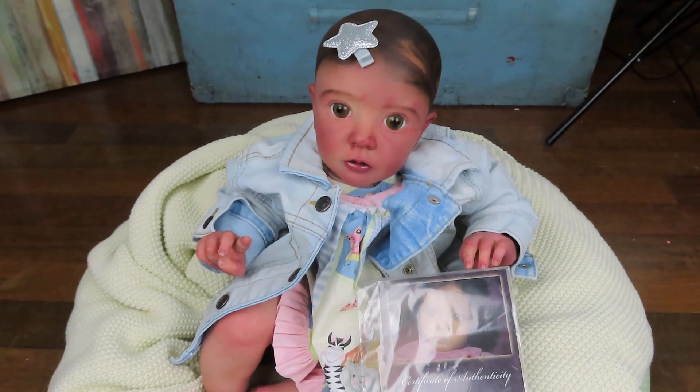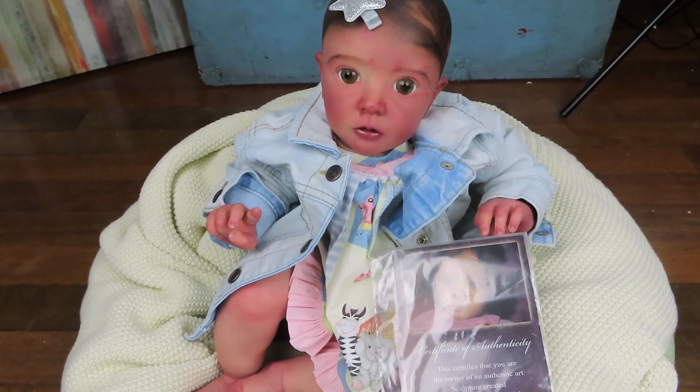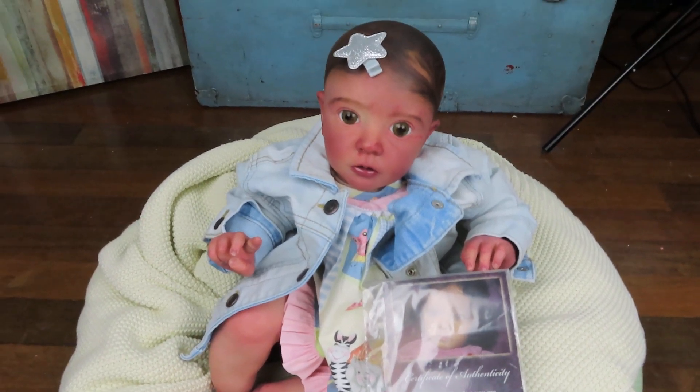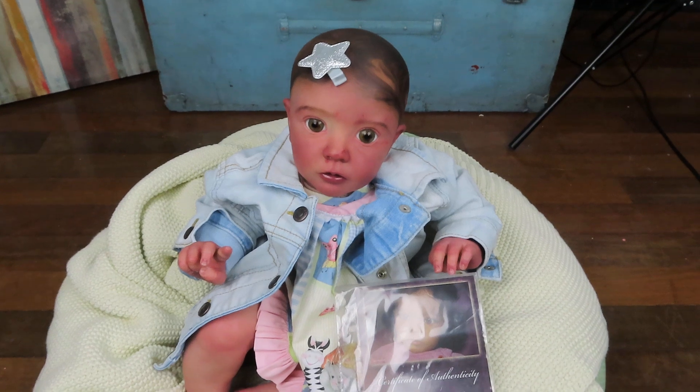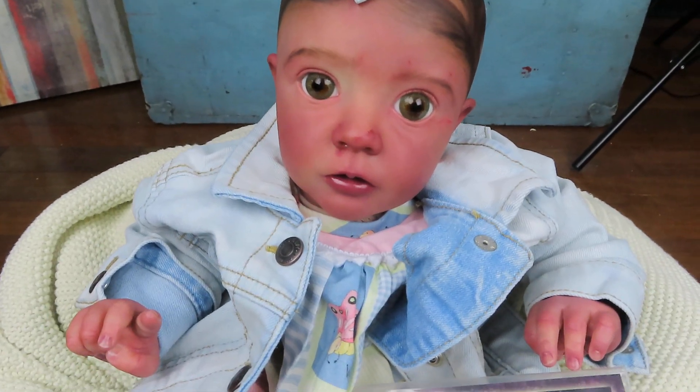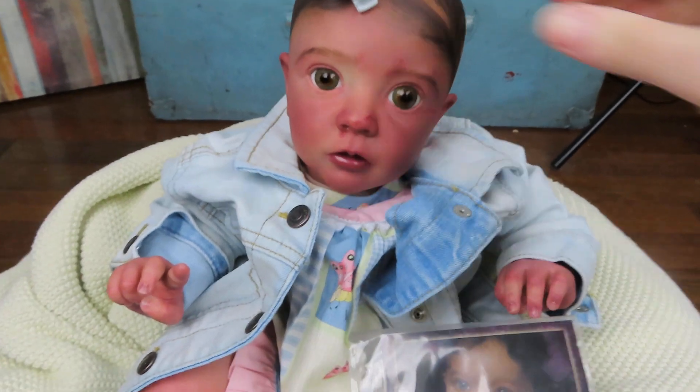Hey, good morning guys. I'm back here with another baby. This is Missy by Natalie Blick. I am so excited to show you guys this baby. I've been working on her for a long time, and she's so different and probably one of the coolest babies I feel like that I've made in a long time.